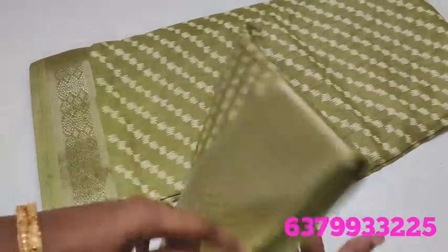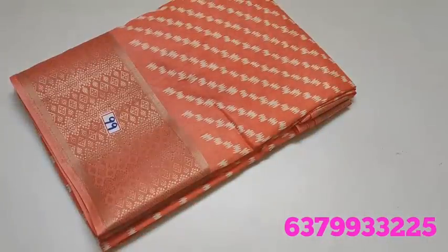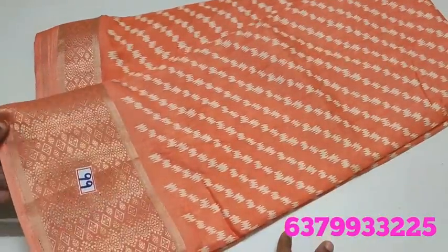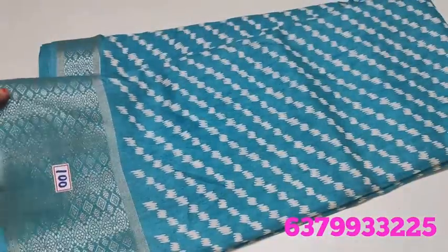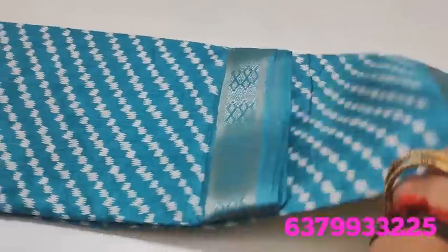Number 98 — green color. Number 99 — peach color, peach orange shade. Pastel tones. Number 100 — sky blue shade. Each color has three pieces available.